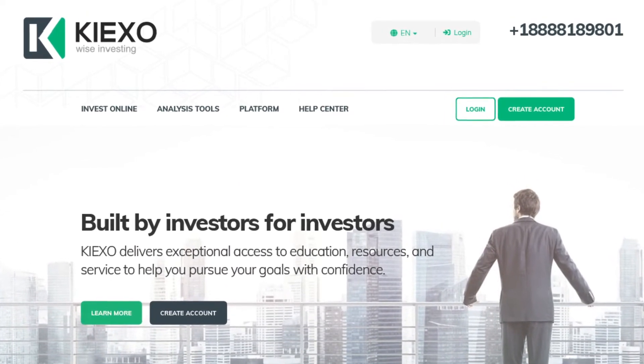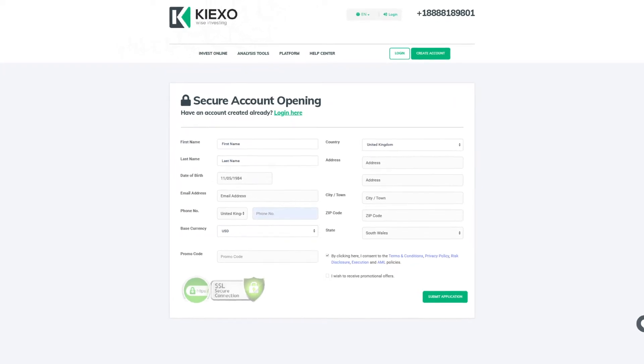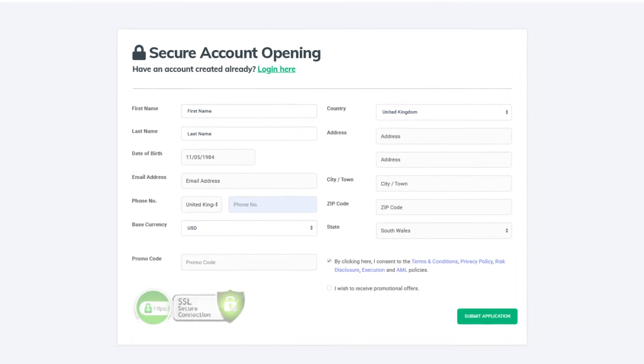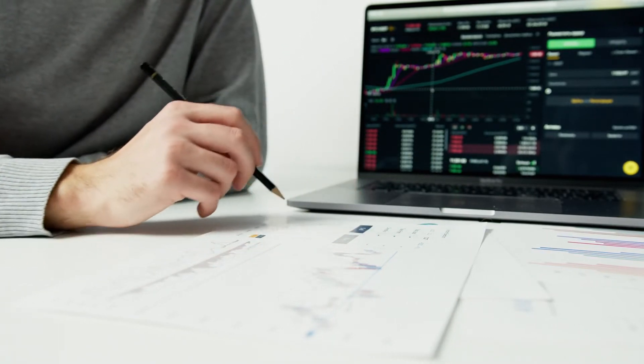Signing up for Keyixo is simple. You only need to press the Create Account button and fill in some basic information about yourself. The broker omits any longer checks or verification processes, meaning you can quickly start trading. With the importance of speed and timing in the finance world, that can provide quite the advantage.